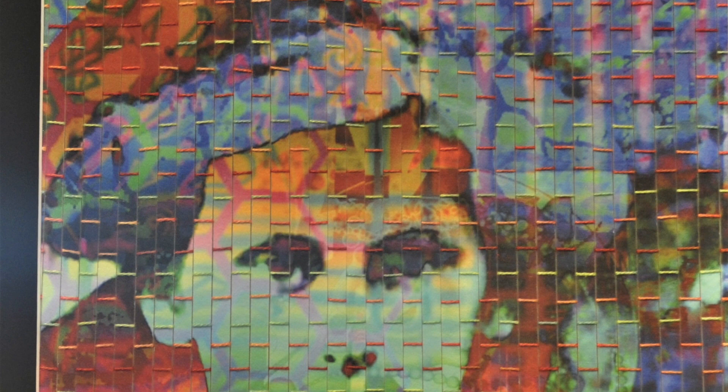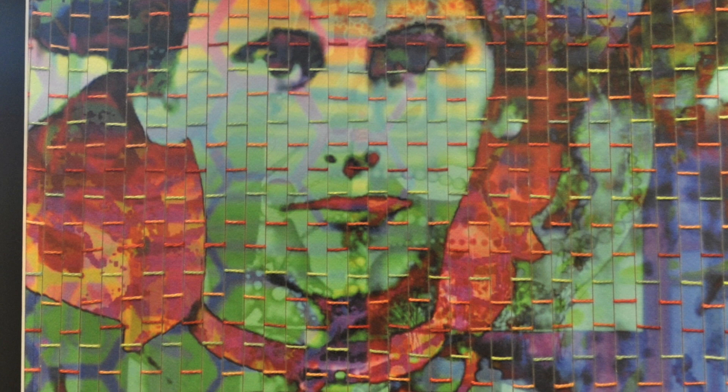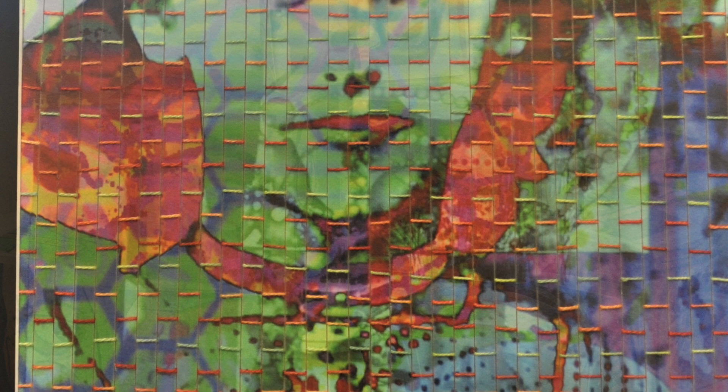In A Complicated Woman, Lois MacArthur explores the layers of experience that make up a personality. The technique of digital printing on watercolor paper, cut into strips and woven with hand-dyed threads, provides an opportunity for Lois to decide which experiences are obvious and which are ones well-hidden.